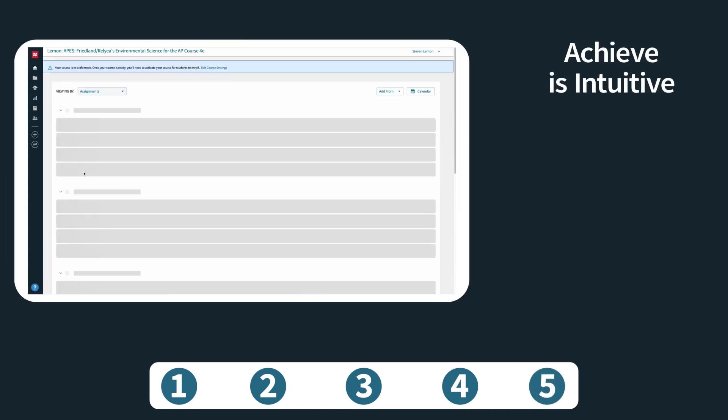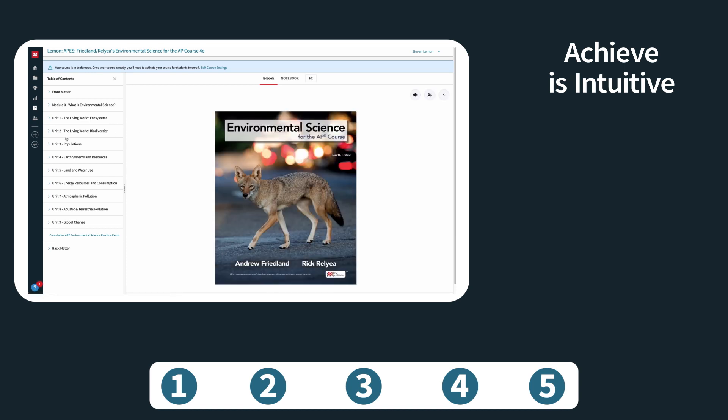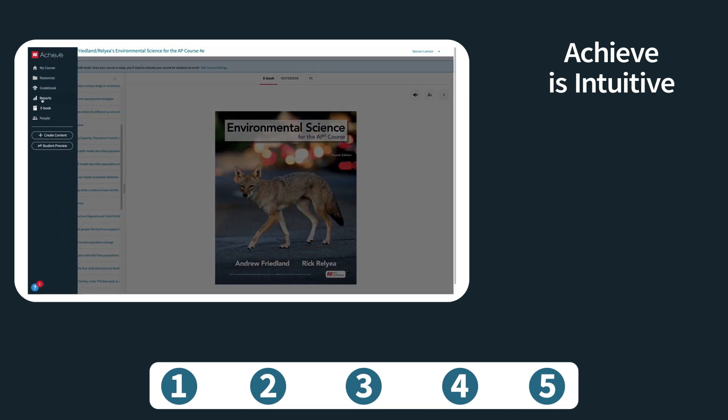Finally, all of these resources and tools are packaged in a learning system that is intuitive to use and easy to navigate, whether used on its own or integrated with your school's LMS or rostering system.